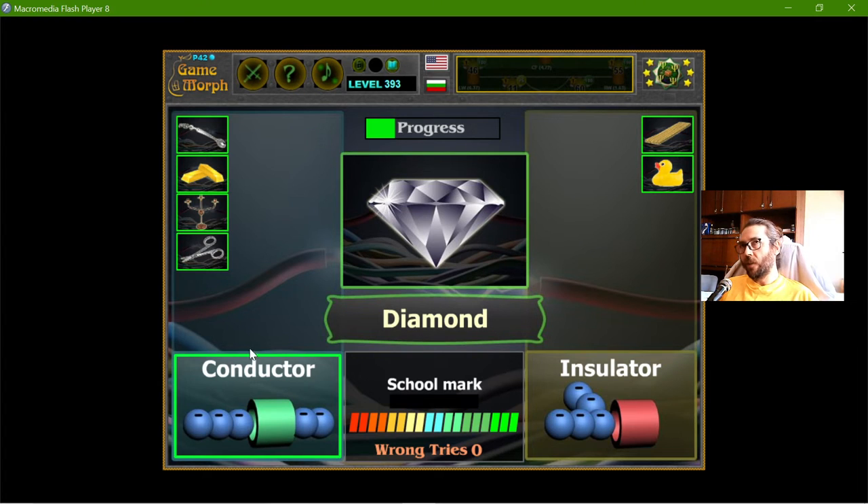The diamond — glass-like things including diamond are good insulators.